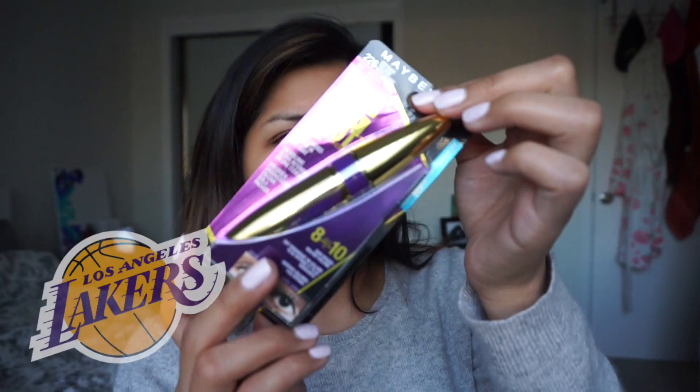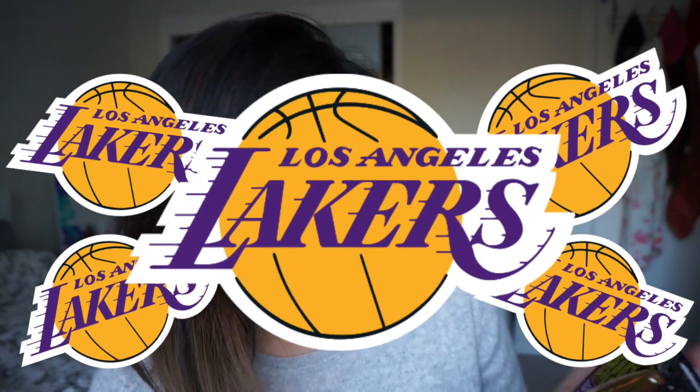Before I open it, can we go over how Laker vibes this is? Like yellow and purple — can we get any more Lakers? Besides that, I do love the packaging. To me it seems like a little more luxurious than any other Maybelline mascara I've ever seen. Maybe it's because of that extra paper they decided to put in. But still, something about it just seems extra special. Love the packaging — gotta give kudos to that.